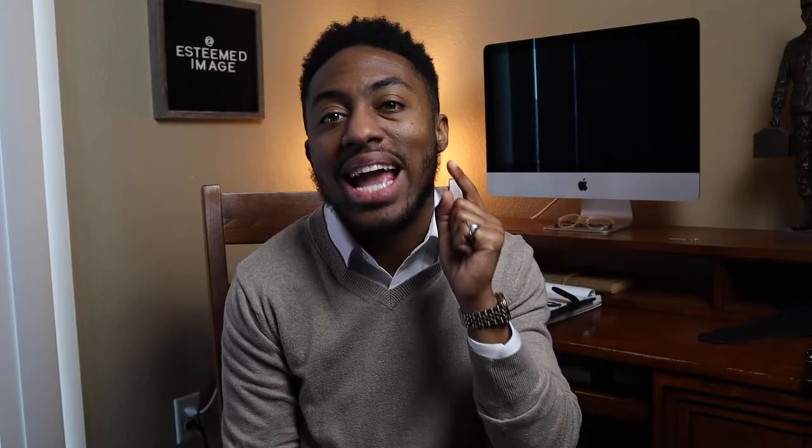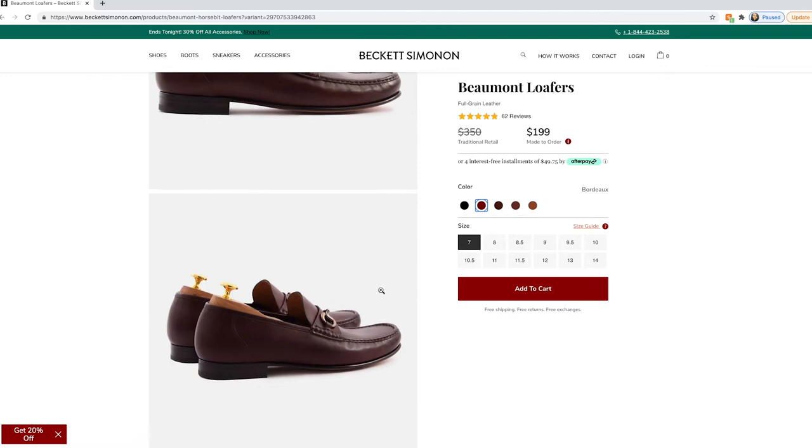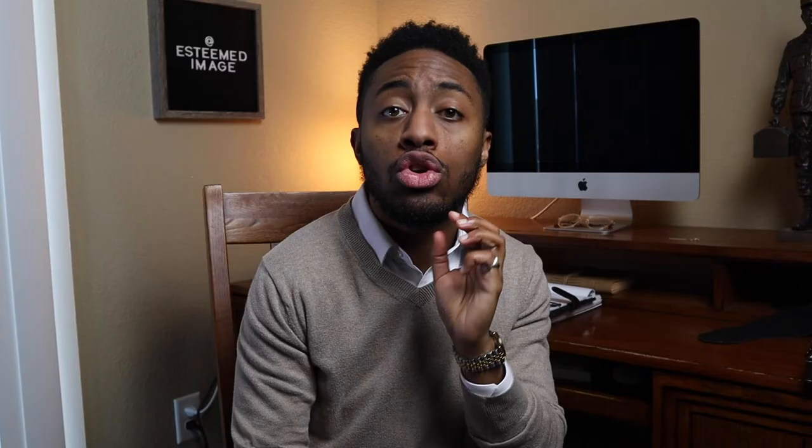These Beaumont loafers from Beckett Simonon come in at $199. If you use my code below, you will receive 20% off your order, so you can get these beautiful loafers for a fraction of the price and still be just as stylish. They are a direct-to-consumer brand, meaning when you order something, they make it — no wasted products. They also partnered with Afterpay so you can split your $199 payment into equal parts. Plus, they offer free shipping, free exchanges, and free returns — which is pretty much unheard of from any shoe company.